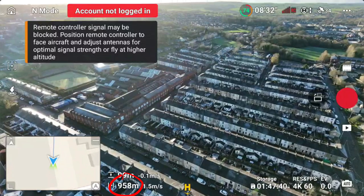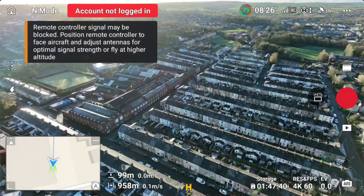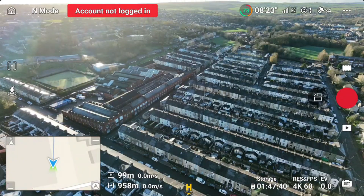At 958 meters, the signal finally goes red. But with a bit of antenna adjustment, I managed to pull the signal back and we continue to push forward.